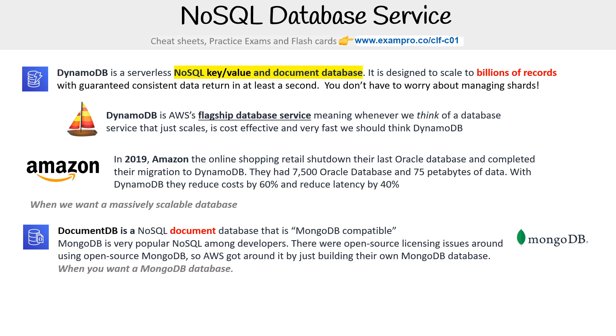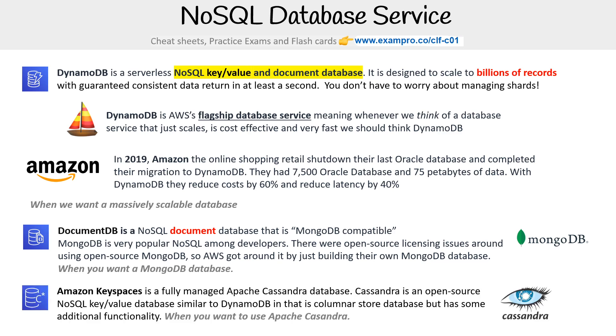So when you want a MongoDB-like database, you're going to be using DocumentDB. We have Amazon Keyspaces, which is a fully managed Apache Cassandra database. Cassandra is an open source NoSQL key value database similar to DynamoDB, that is a columnar store database but has some additional functionality. So when you want to use Apache Cassandra, you use Amazon Keyspaces.